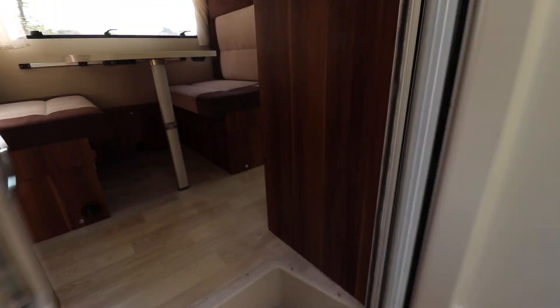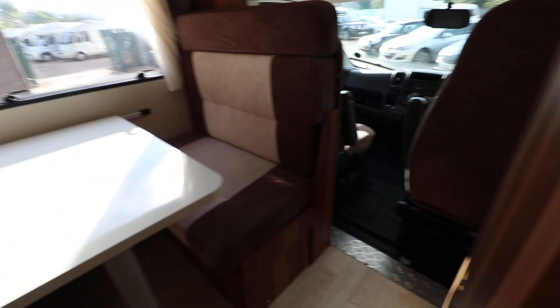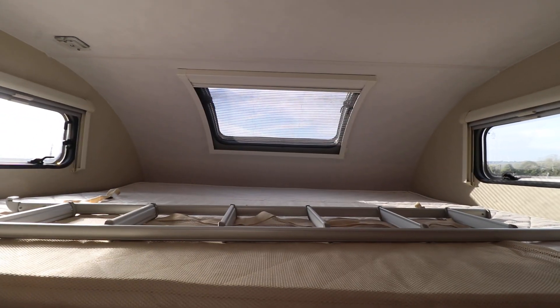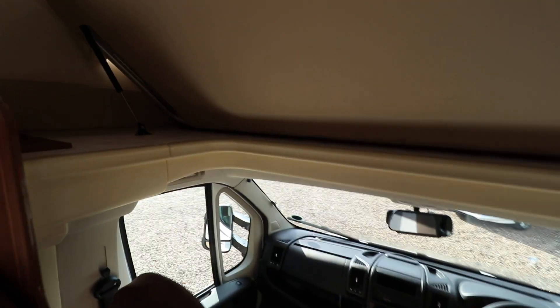It's a six berth motorhome. When you come in, first of all there is a double dinette, which converts to make a double bed. Then above that, there is a large over cab bed. You have a ladder there to access it, and it can also go up out of the way to create a little bit more headroom.